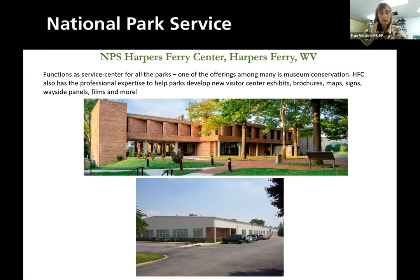So Harpers Ferry Center. Hopefully most of you know we're a service center of the National Park Service. We have museum conservation, which I'll be diving into, but my colleagues also help develop new visitor center exhibits, brochures, maps — anything you'd need to help interpret your park. The interpretive design center is that beautiful brick building on top, and our conservation labs are in the nondescript building below, which needs to look cookie-cutter because we house the National Park Service history collection and the Harpers Ferry Center commissioned art collection — sometimes very valuable things. So we need to be inconspicuous.